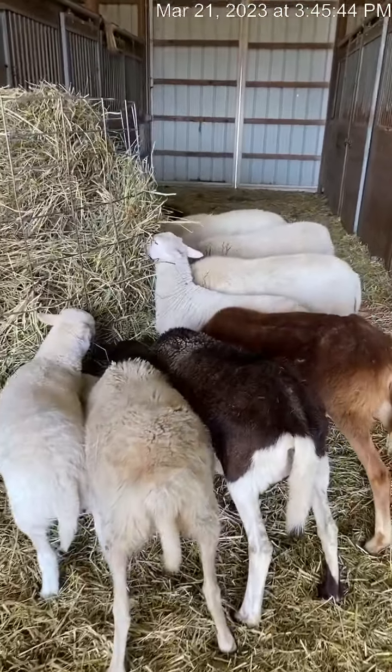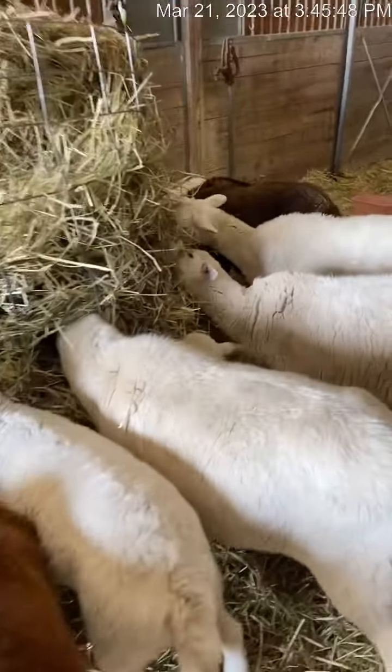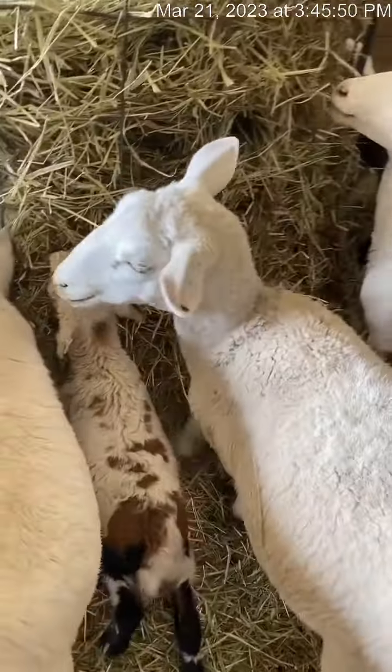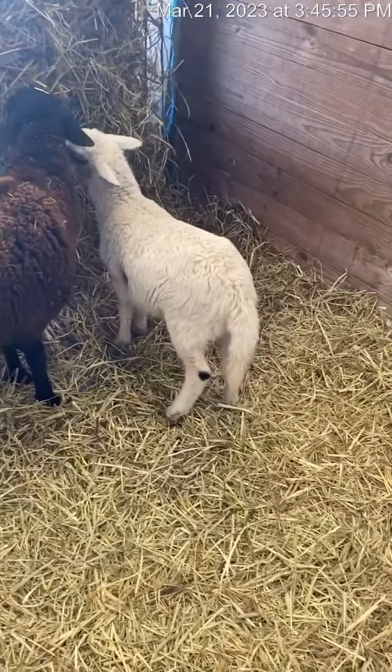These are our sheep. My sweet little five-year-old wanted to be part of the video so that's his little voice in there. The sheep are doing well, they're doing great.